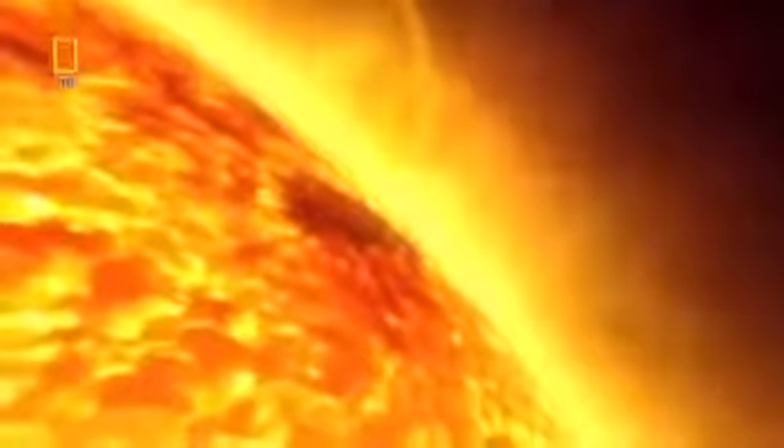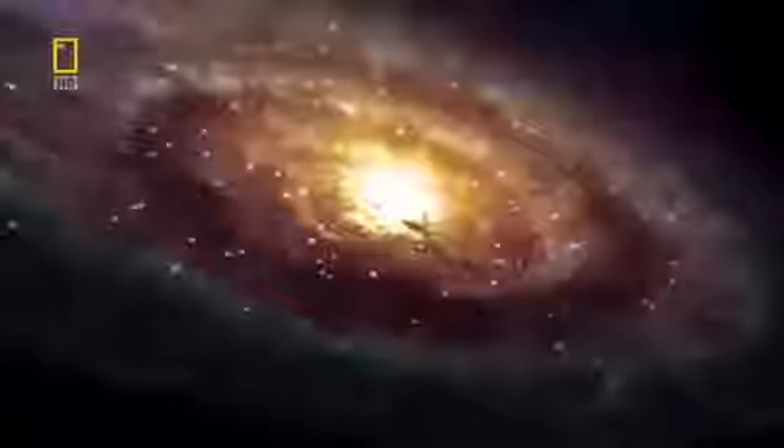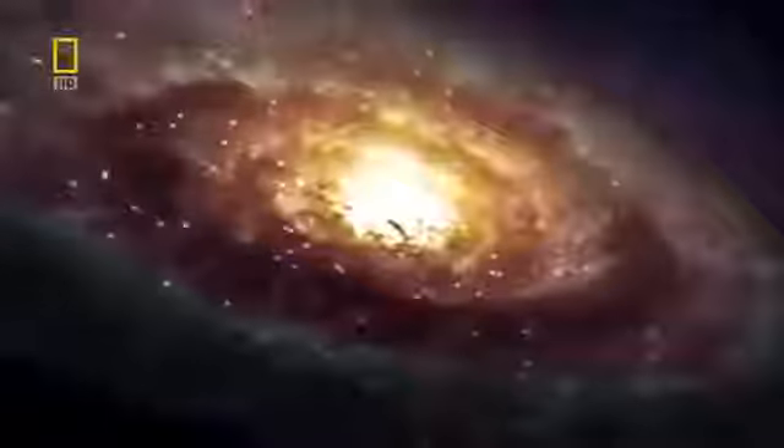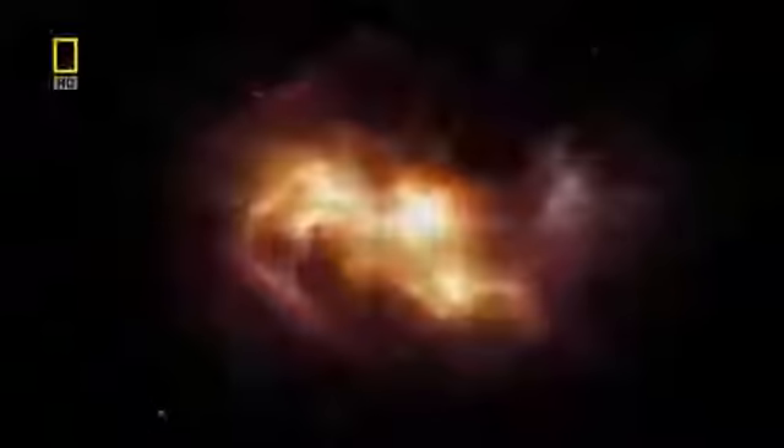The probe detected a high proportion of heavier elements like argon, krypton, carbon, and nitrogen — levels two to three times higher than found in the Sun. These elements only condense at extremely low temperatures, lower than the temperature found at Jupiter's present position. Scientists learned that Jupiter's atmosphere has chemical constituents that came in with very cold material from the outer solar system. In one fell swoop, this little probe showed that all ideas of how planets were formed were wrong.